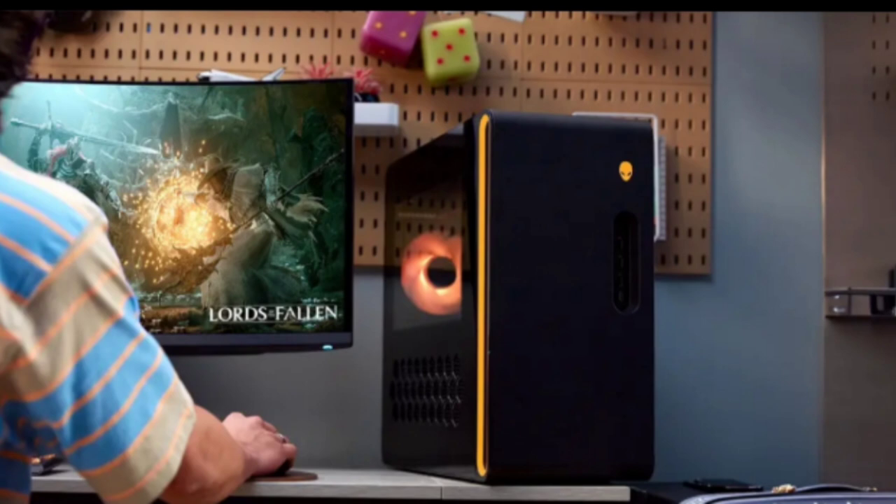The Alienware Aurora R16 is competitively priced, starting at RS 1,59,990 in India. Consumers can purchase it online via Alienware's official channels and Amazon, or visit Alienware exclusive stores and select multi-brand retail outlets for an immersive experience.